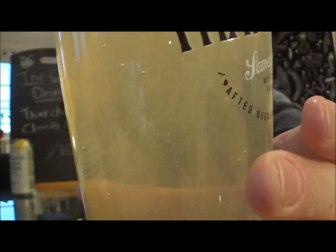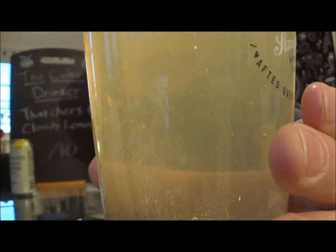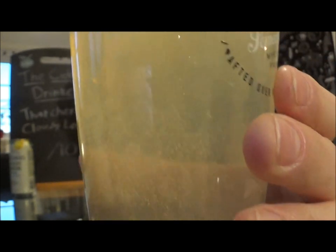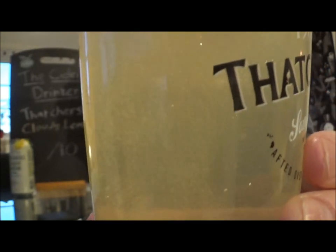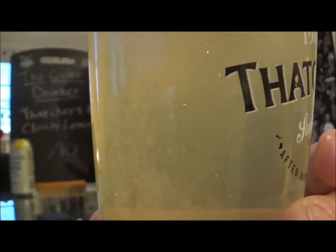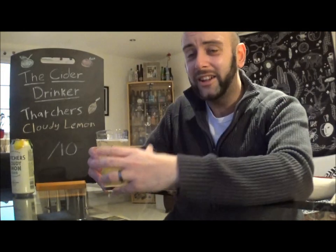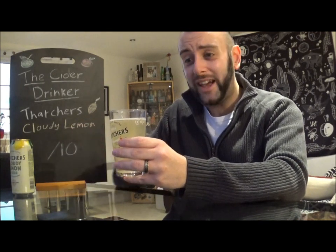For you ASMR enthusiasts out there. But yeah, it literally does look — I would imagine it was going to be a little bit cloudier than this, but it's only translucent. So there's a little bit of cloudiness to it, but I expected it to be completely opaque. Sort of looks like the lemonade that you would get, you know, all those many years ago when kids would build a stall outside their house and sell homemade lemonade to the masses. Sort of reminds me of that.